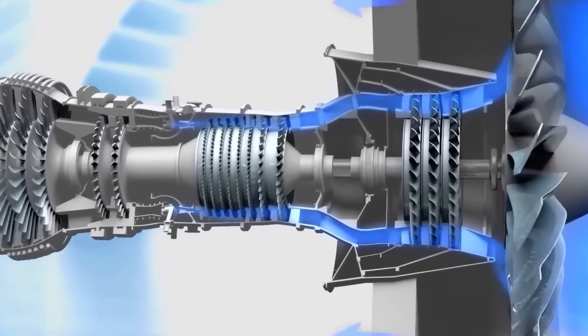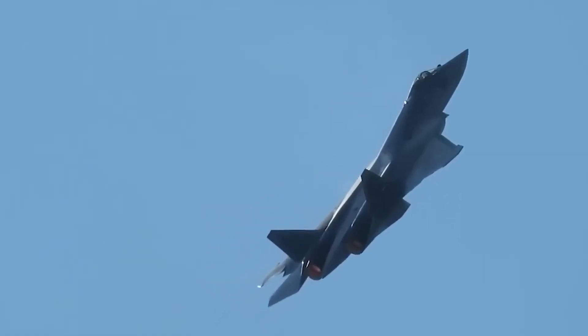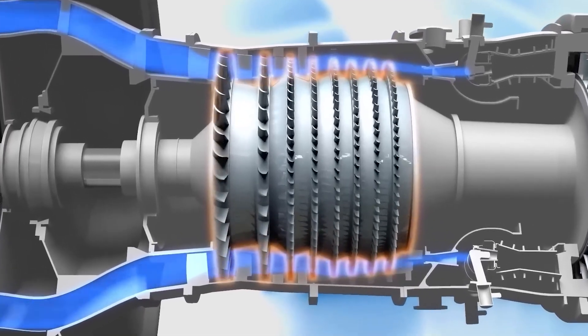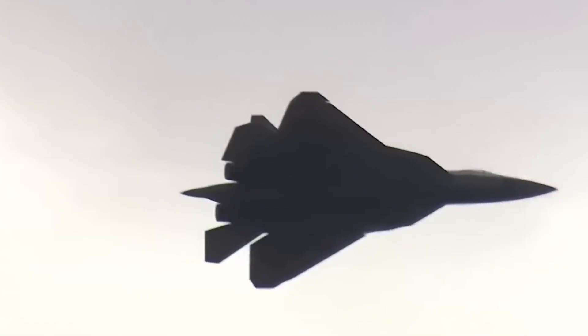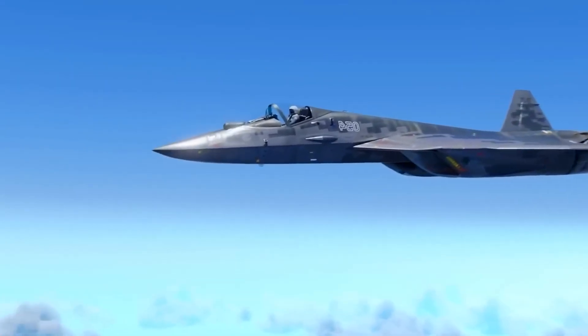The engine features a three-stage integrally bladed fan, along with advanced cooling for turbine blades. These components work together, creating smooth pressure transitions at high altitude and during supercruise flight.